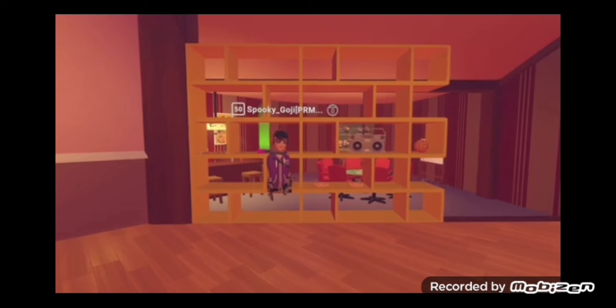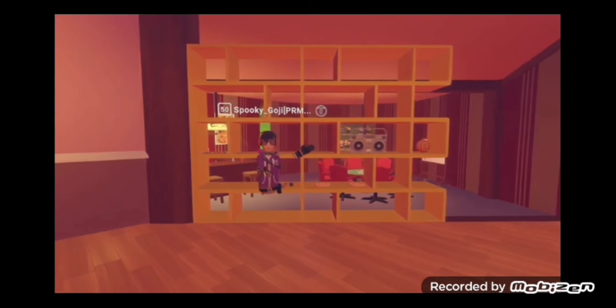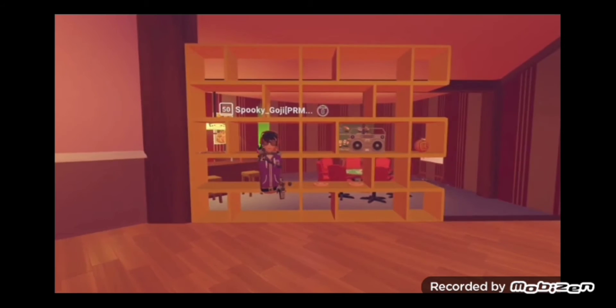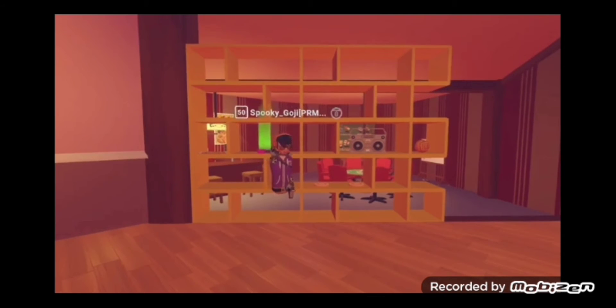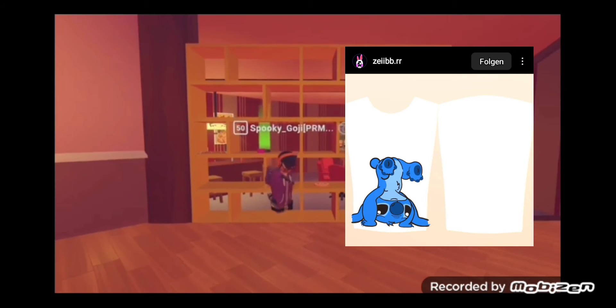First off we have this shirt from a guy called CybeRR — I hope I said that right. You're going to see it right here next to me on the screen. It's just like a stitch shirt, it looks pretty damn cool. The back looks amazing as well — it's just white but it still looks pretty good. I'm going to give that one a 6 out of 10 because there could be more on the back.